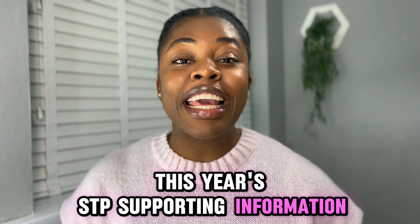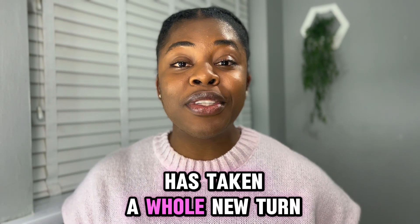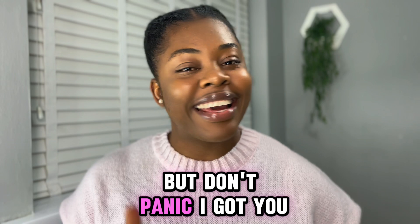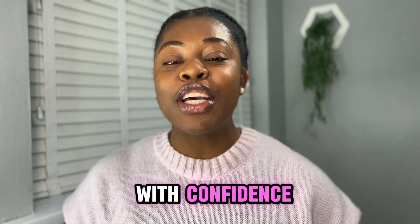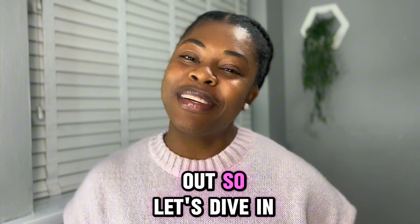This year's STP supporting information has taken a whole new turn, but don't panic. Together we'll tackle this journey with confidence to make your application stand out. So let's dive in.